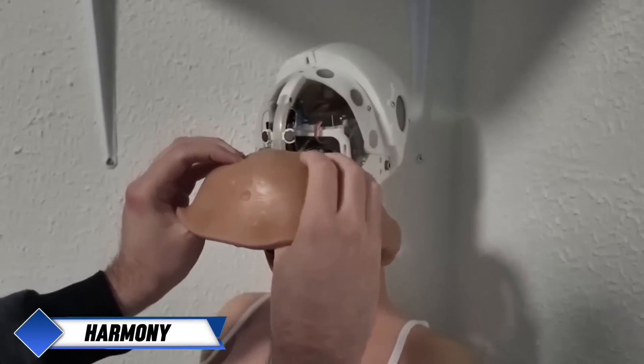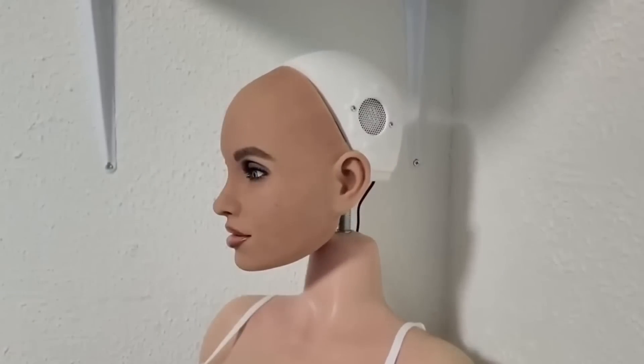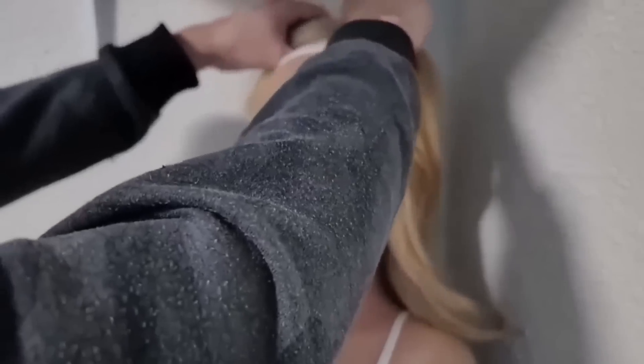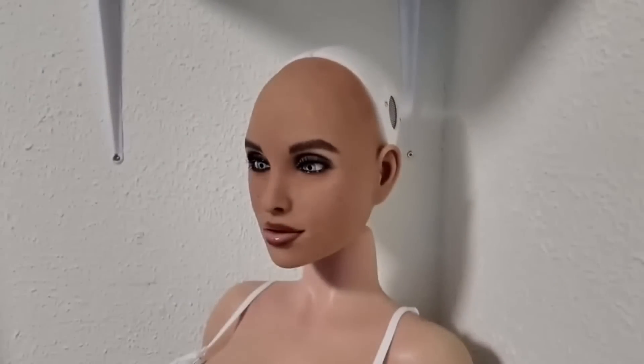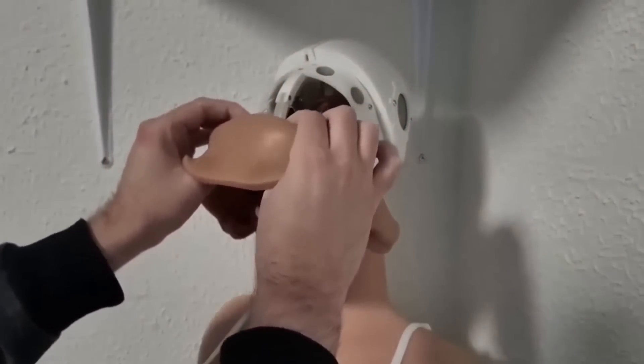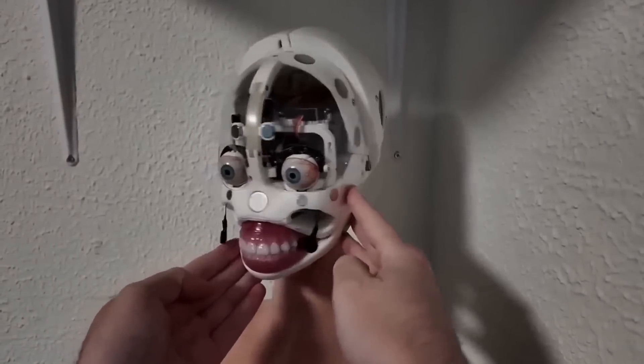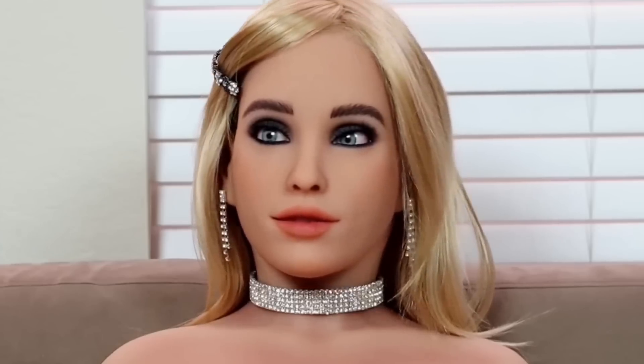Meet Harmony, an extraordinary robot doll developed by Abyss Creations, designed to offer not just a lifelike appearance, but also meaningful companionship. Equipped with advanced artificial intelligence, Harmony is more than just a robot. She's capable of engaging in conversations, sharing thoughts on movies, books, and music, and even remembering personal details like birthdays, preferences, and family members' names. Her design and AI make her ideal as a companion for single individuals, with a memory that adapts and grows, creating a personalized experience.